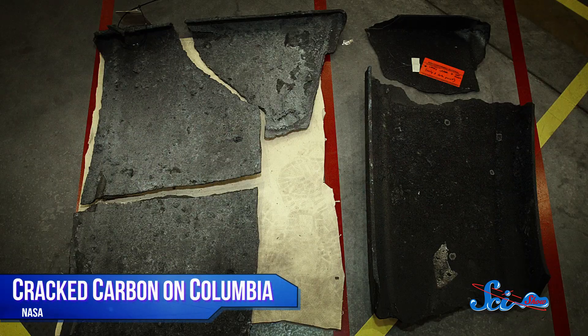And they fared well, but it was the failure of another part of the shuttle's heat shield — a cracked carbon panel on the Columbia — that made it clear that the materials we were using were just too fragile.